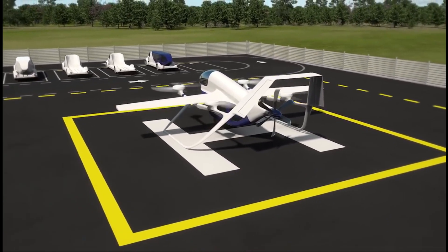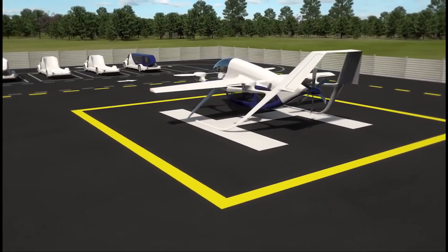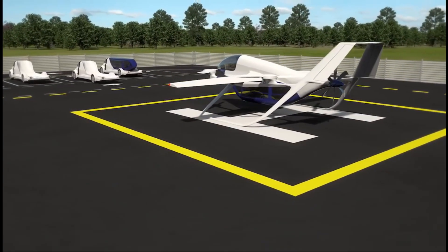By integrating ground and air mobility, TerraFugia's TF2 represents a bold step toward creating a truly interconnected transportation network.